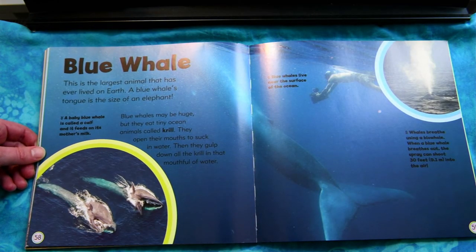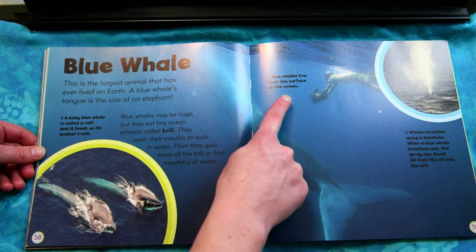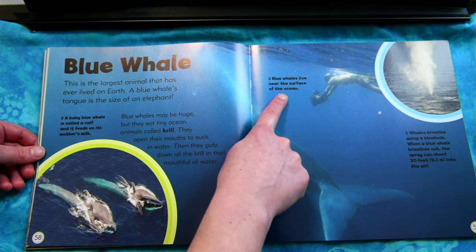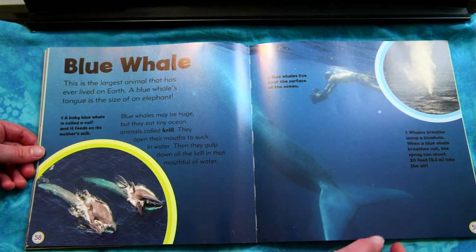Blue whale. This is the largest animal that has ever lived on Earth. A blue whale's tongue is the size of an elephant. Blue whales may be huge, but they eat tiny ocean animals called krill. They open their mouths to suck in water, then gulp down all the krill in that mouthful. A baby blue whale is called a calf, and it feeds on its mother's milk. Blue whales live near the surface of the ocean. Whales breathe using a blowhole. When the blue whale breathes out, the spray can shoot 30 feet into the air.